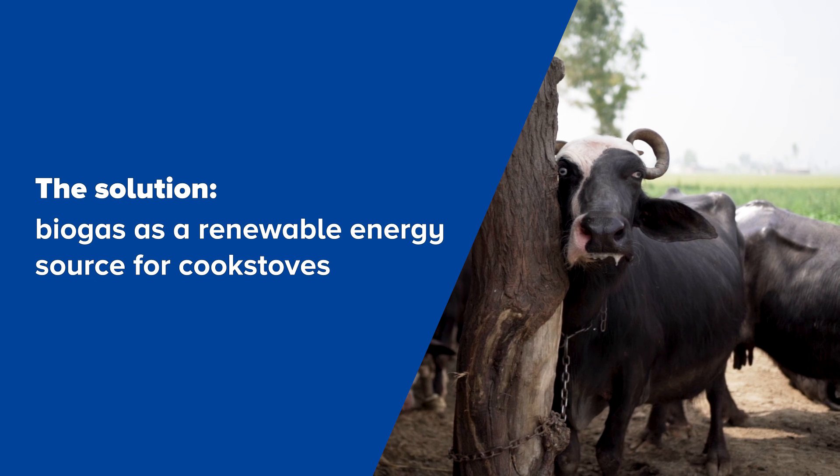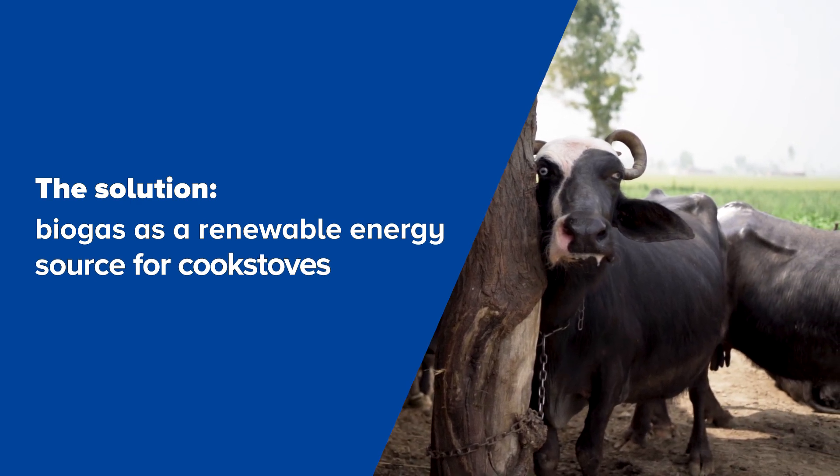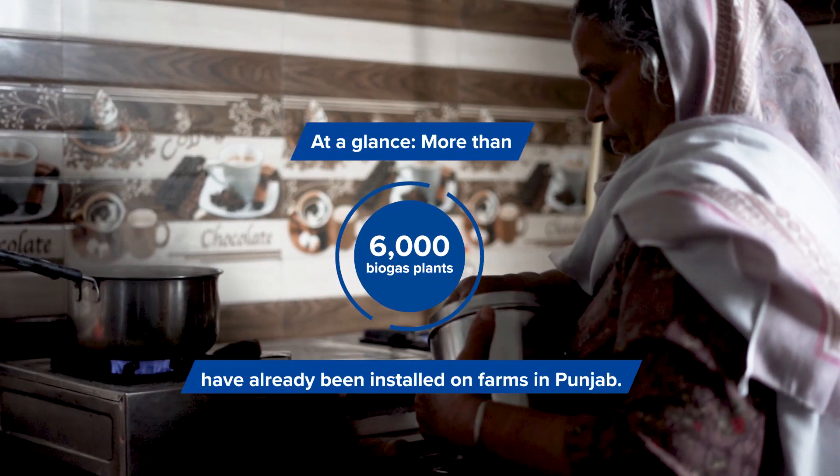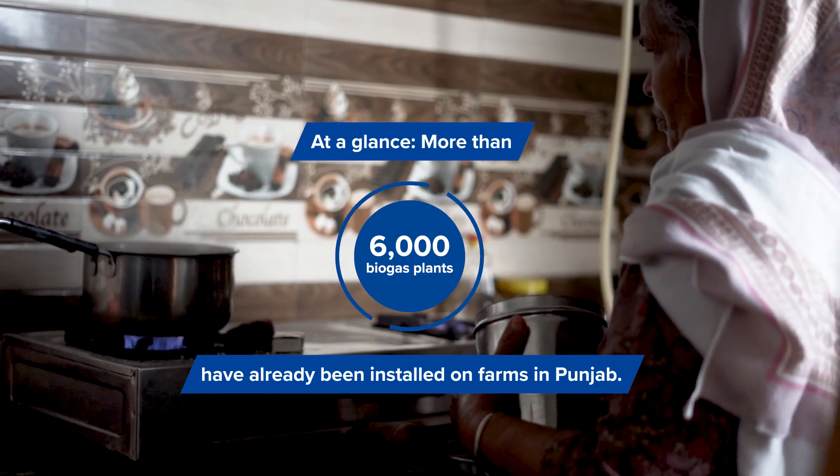The solution is biogas as a renewable energy source for cook stoves. At a glance: more than 6,000 biogas plants have already been installed on farms in Punjab.